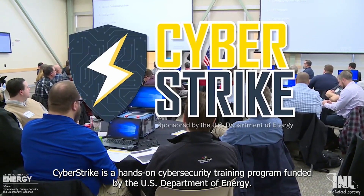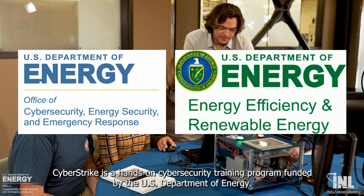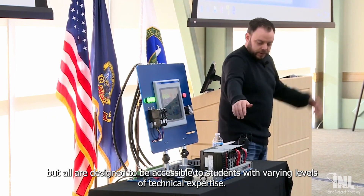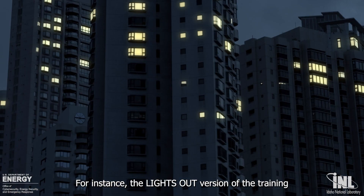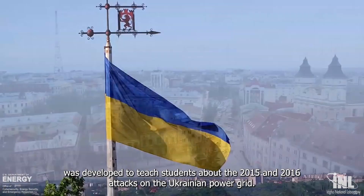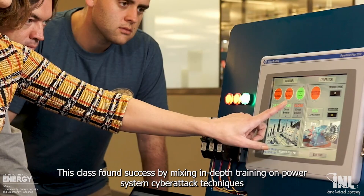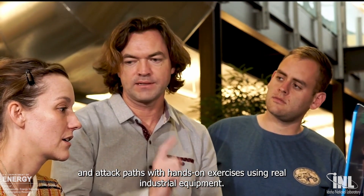Cyberstrike is a hands-on cybersecurity training program funded by the U.S. Department of Energy. There are different implementations of the training for different critical infrastructure sectors, but all are designed to be accessible to students with varying levels of technical expertise. For instance, the Lights Out version of the training was developed to teach students about the 2015 and 2016 attacks on the Ukrainian power grid. This class found success by mixing in-depth training on power system cyberattack techniques and attack paths with hands-on exercises using real industrial equipment.